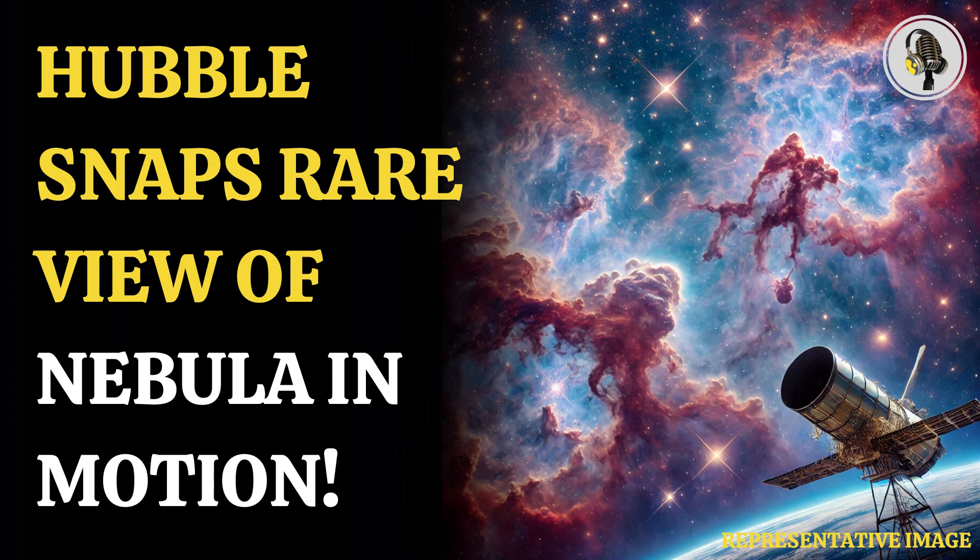Welcome to our podcast, where we cover unique and interesting stories for you. In this episode, we will discuss Hubble's photo of colliding gases in the Running Man Nebula.